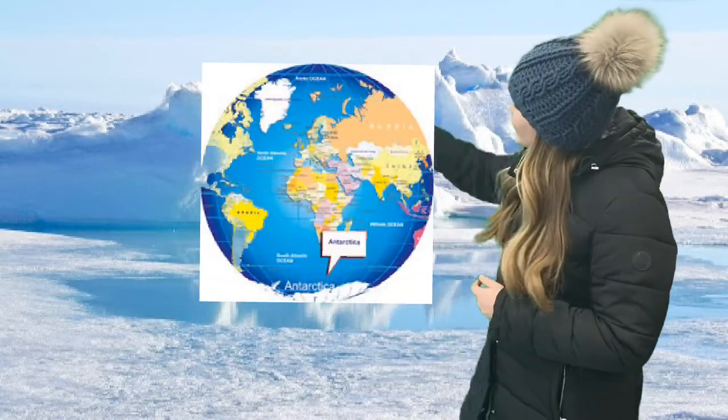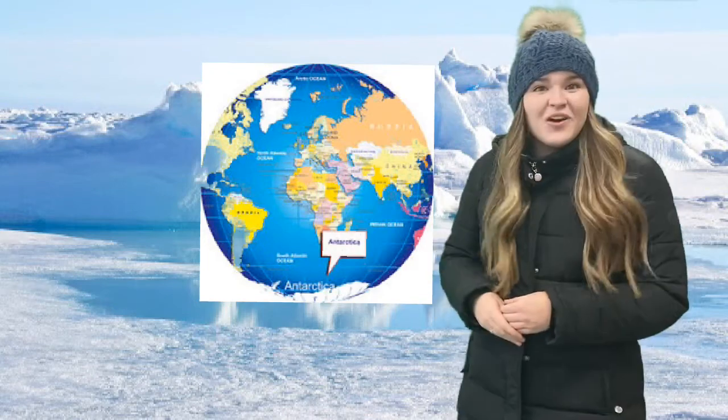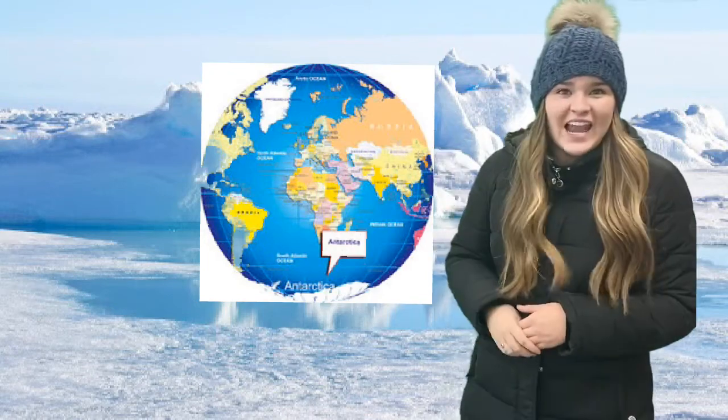Welcome to one of the coldest places on Earth, the Arctic. The Arctic is one of two cold habitats. The other is Antarctica. The Arctic and Antarctica are on opposite ends of Earth. The Arctic is near the North Pole, while Antarctica is near the South Pole.